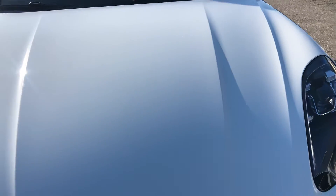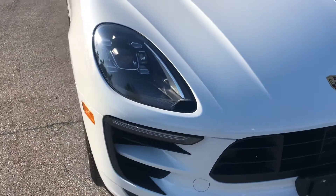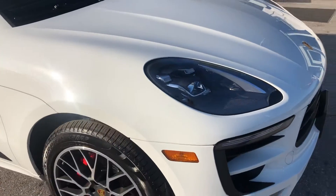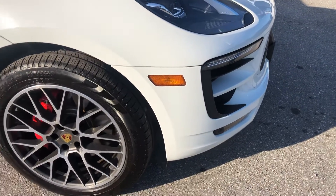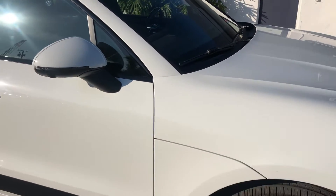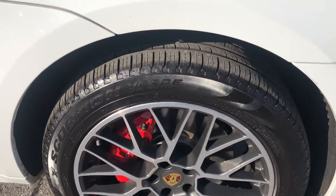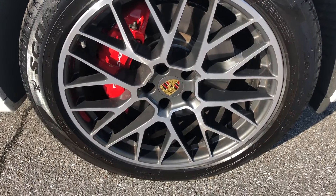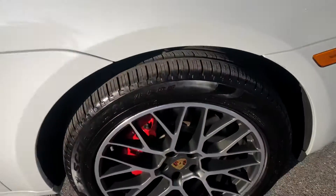The grille looks good. The hood looks good as well. Making our way around to the passenger side front quarter panel. Over so slight on some curb rash maybe, with well over 50% remaining on the tire life.